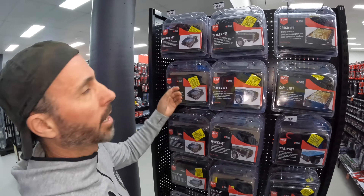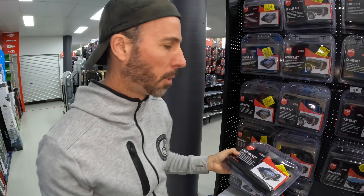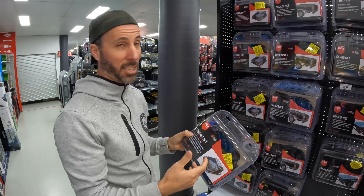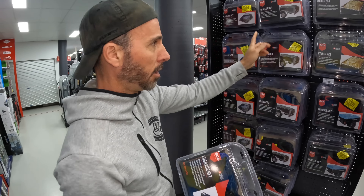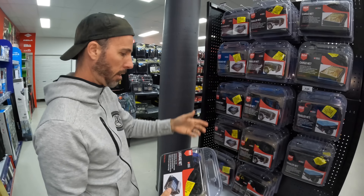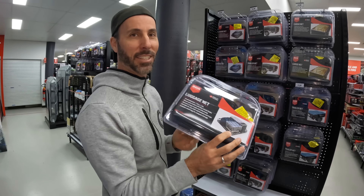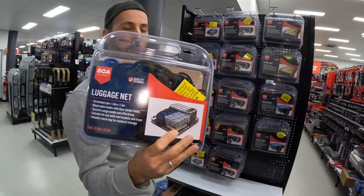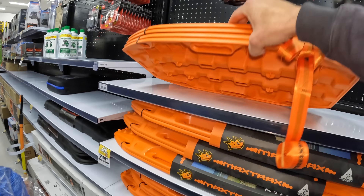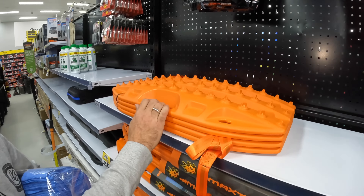I'm grabbing a luggage net — they make really small ones here. This one is 1.3 by 1.3, and my tray is approximately 1.2 by 1.1. It's a legal requirement here — you actually have to cover your load, there are huge fines and you lose points off your license. Lots of different sizes depending on whether you've got a dual cab or a trailer. I think this is actually made for roof racks, and even a roof tray is bigger than my whole truck tray.